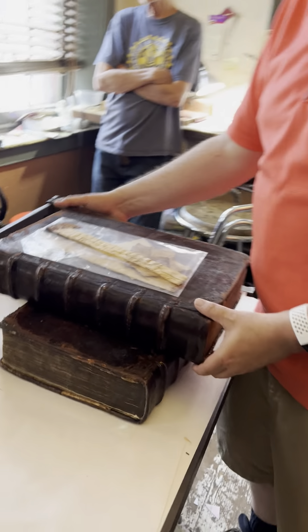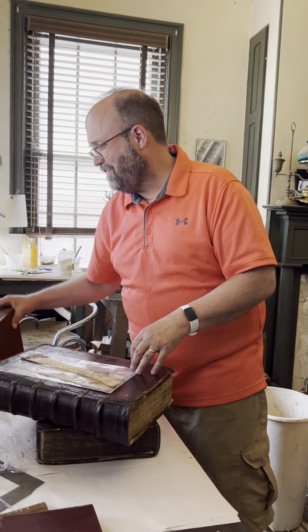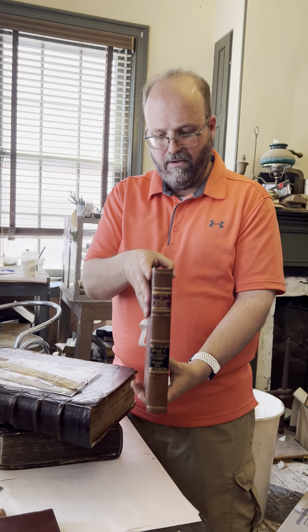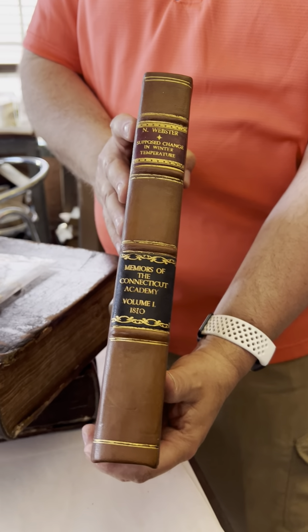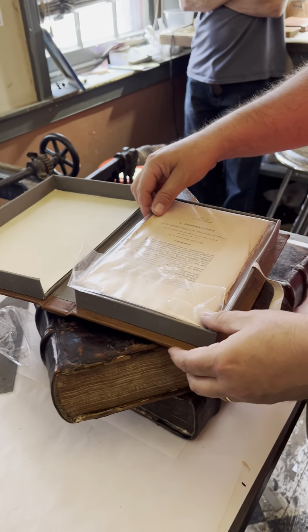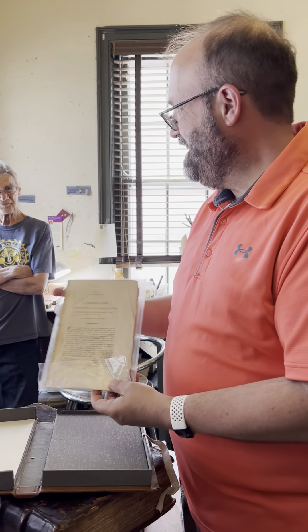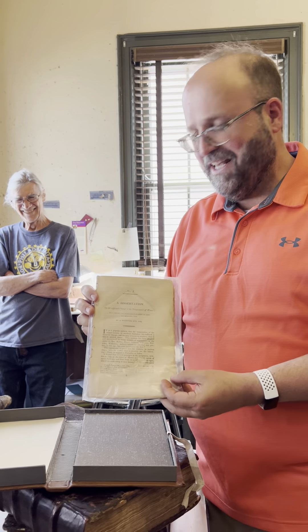We're going to end today on a funny book — not laugh-out-loud funny, but funny to me. Tony made a box for this book that sort of looks like a book on a shelf, but when you open it up it's a surprise. It is actually a box containing an early pamphlet.